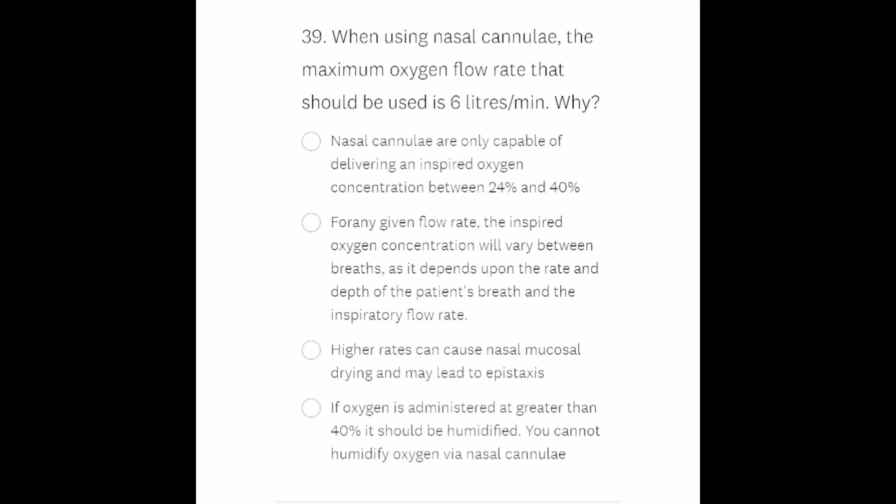Option A: nasal cannulae are only capable of delivering an inspired oxygen concentration between 24% and 40%. Option B: for any given flow rate the inspired oxygen concentration will vary between breaths depending on the rate and depth of breathing. Option C: higher rates can cause nasal mucosal drying and may lead to epistaxis. Option D: if oxygen is administered at greater than 40% it should be humidified, which cannot be done via nasal cannulae. The right answer is Option C — higher rates can cause nasal mucosal drying and may lead to epistaxis, which means nosebleeding.